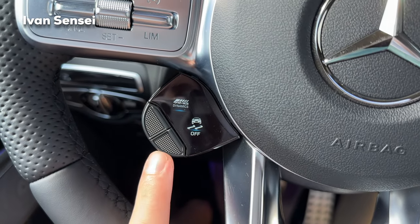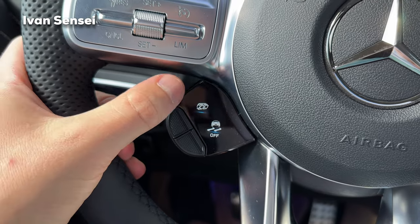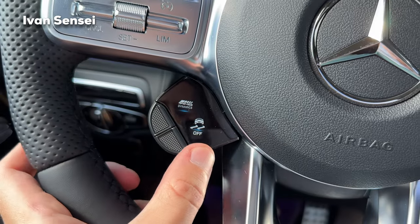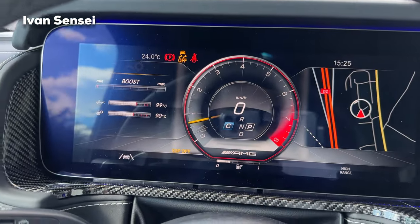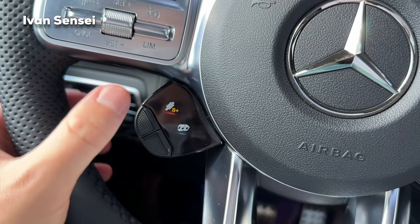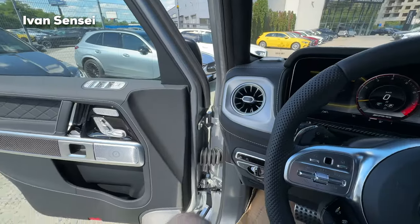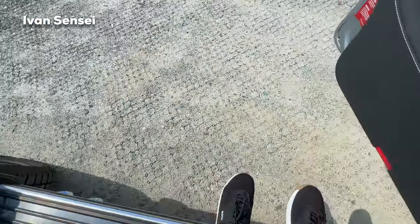Here on the steering wheel with the displays and buttons you can change a bunch of settings: the suspension can be Comfort or Sport Plus, the exhaust can be on or off, transmission can be automatic or manual, auto start/stop, AMG dynamics, and traction control can be Sport or turned off completely. Also here you have settings for cruise control where you can change the speed. To hop outside the car, step here and then you can get out.